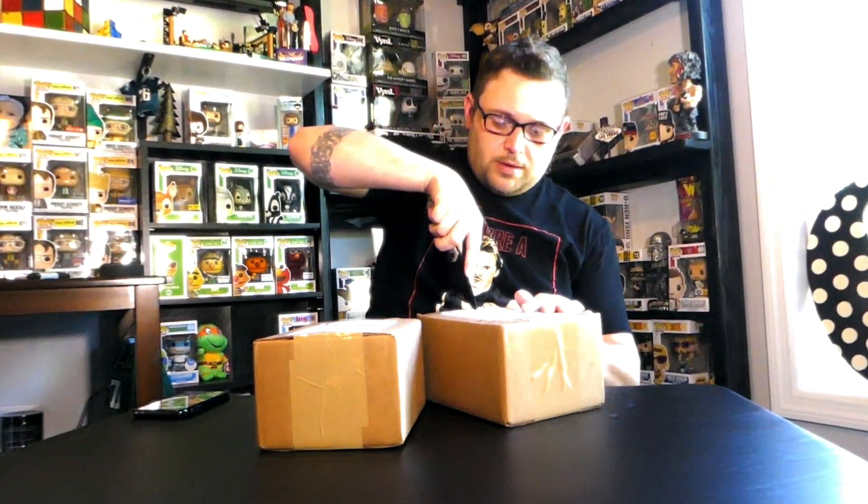Hey guys, welcome to the channel! If this is your first time here, please like, comment, and subscribe — always looking for feedback on ways we can improve or stuff you want to see us unbox. Today I ordered two mystery boxes from the company Poptopia. They're fifteen-dollar mystery boxes, each containing one Funko Pop and one Fig Pin. I'm so excited to get these open — this is the first mystery box I've ever ordered, so I'm kind of nervous!